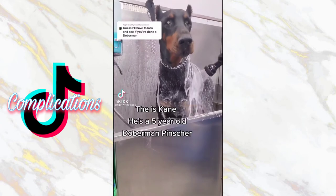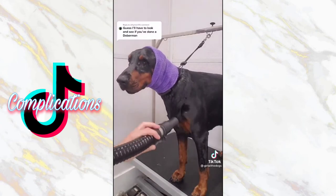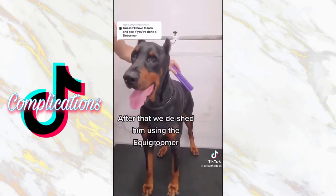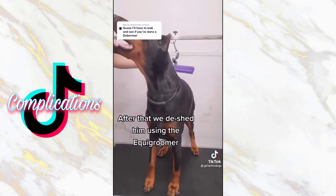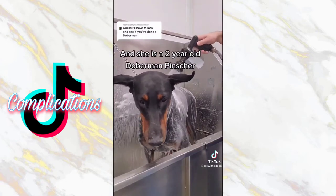This is Kane. He's a five-year-old Doberman Pinscher. We bathed him in our Dirty Dog shampoo, and then we blow-dried him with the high-velocity dryer. After that, we de-shed him using the Equi Groomer. This is his sister, Abby, and she is a two-year-old Doberman Pinscher.